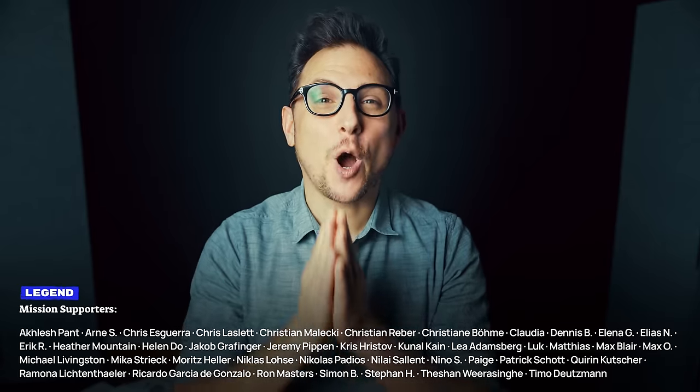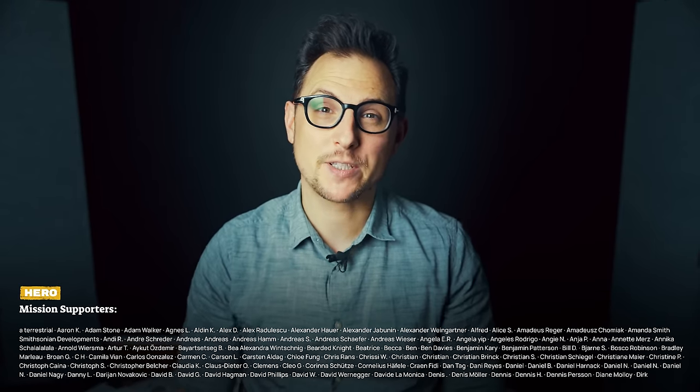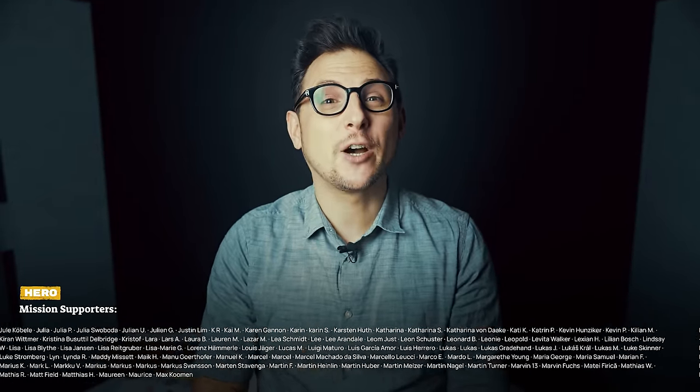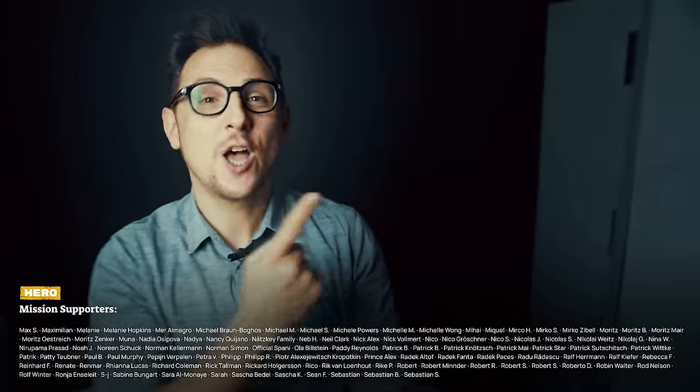A big thank you goes out to all our existing Planet Wild members for making any of this possible. You have just unlocked the new elephant badge in our app — well deserved. If you want to watch more, go check out our two previous missions.